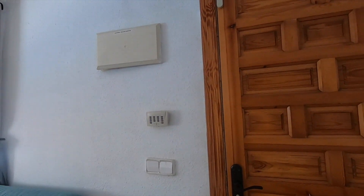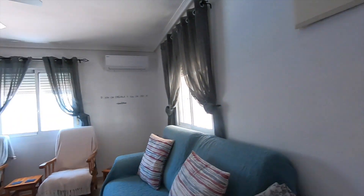Where the door is, you've got your fuse box, light switches, and obviously the control for the air-con.